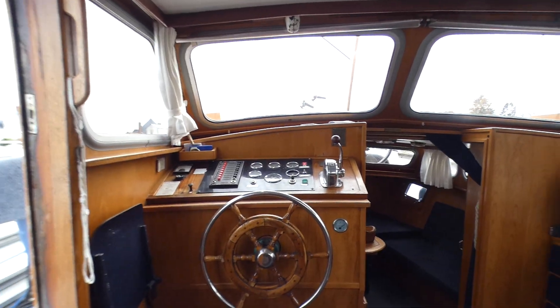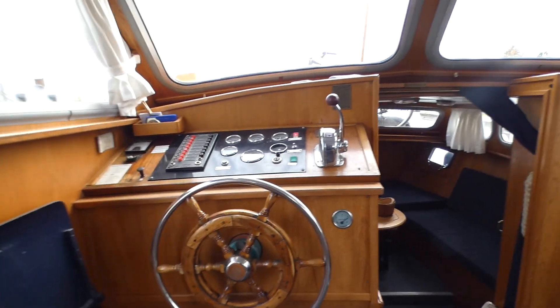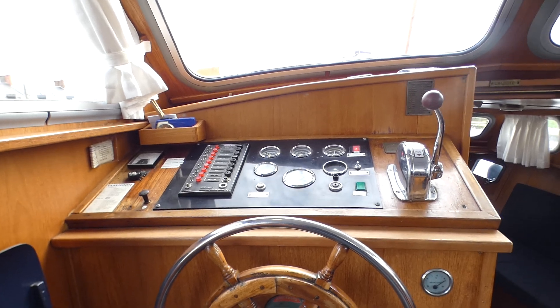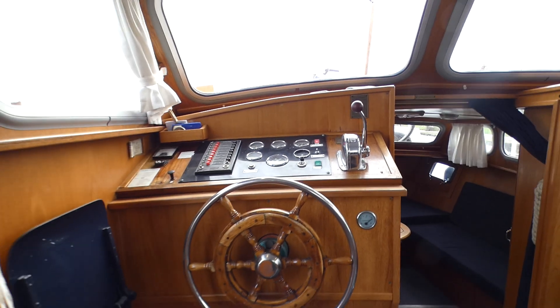I'm Pascal from Butchette Paris. My pleasure is to introduce you this Dutch steel cruiser with a length of 10 meter 50 and a beam of 3 meter 50.